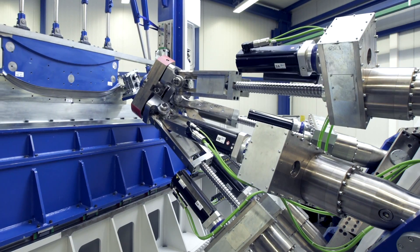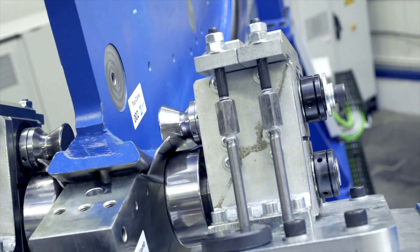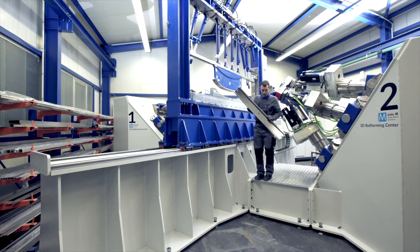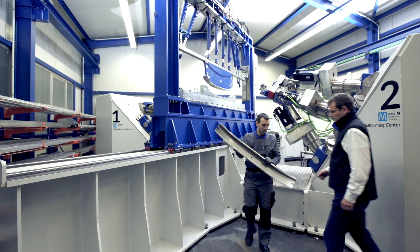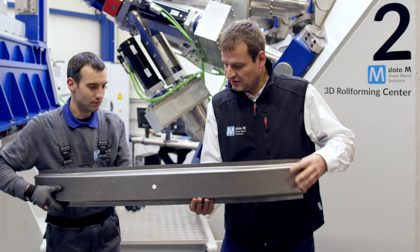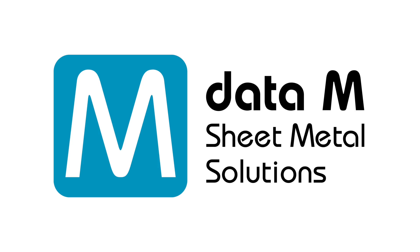Six axis robots form the workpiece in all directions. In contrast to many other sheet metal forming operations, roll-forming hardly causes any material thinning. It is now up to you how you want to form the future. Data M — roll-forming the future.